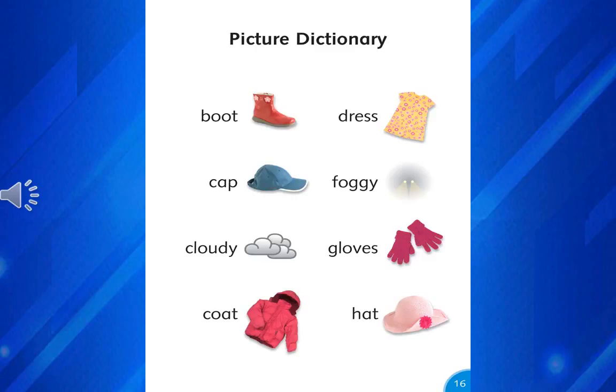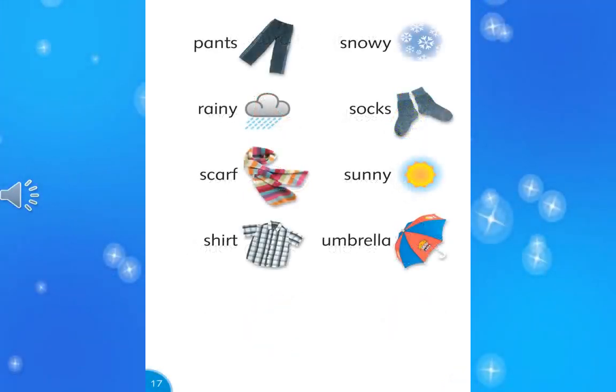Boot, cap, cloudy, coat, dress, foggy, gloves, hat, pants, rainy, scarf, shirt, snowy, socks, sunny, umbrella.